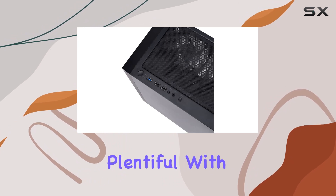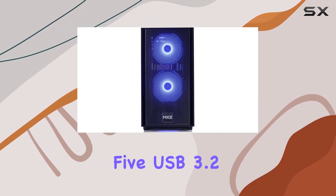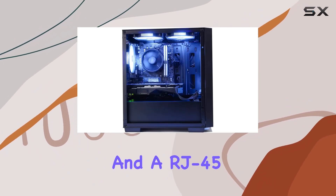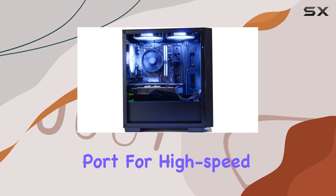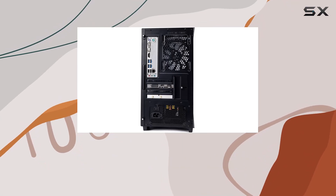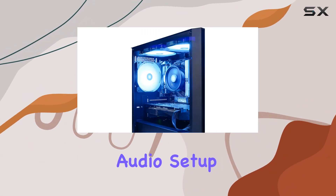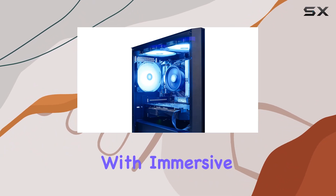Connectivity options are plentiful, with 5 USB 3.2 Gen 1 ports, 4 USB 2.0 ports, and an RJ45 network Ethernet port for high-speed internet connectivity. Additionally, the inclusion of a 7.1 channel audio setup enhances your gaming immersion with immersive sound quality.